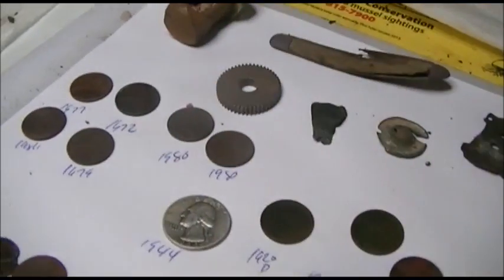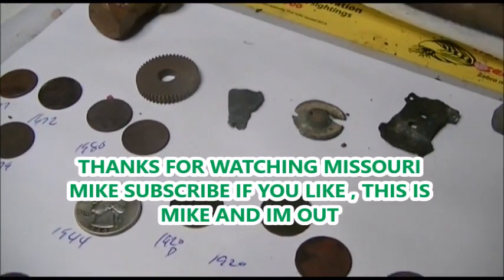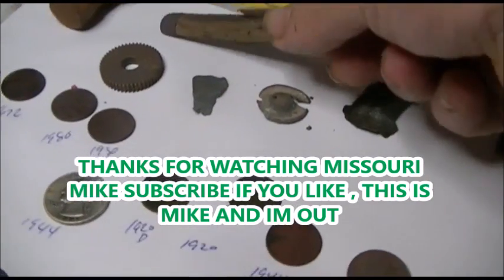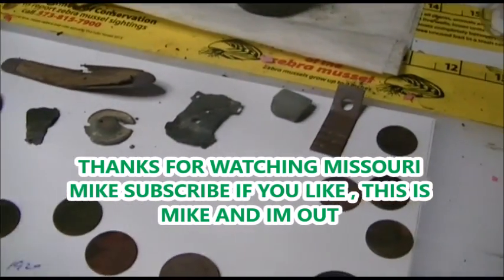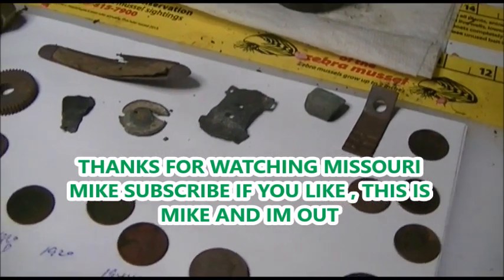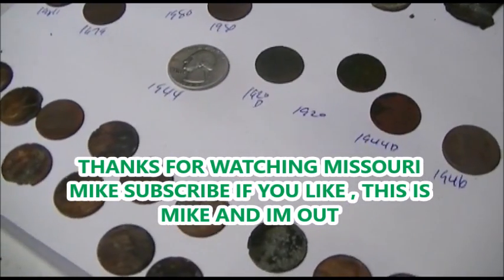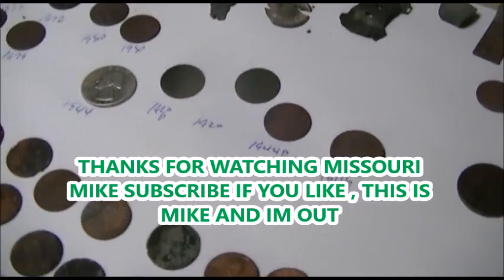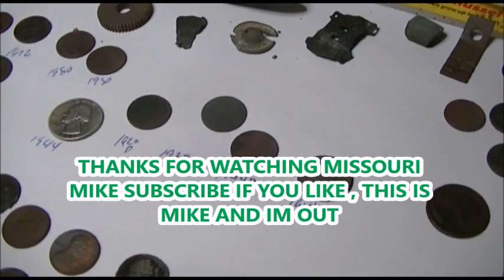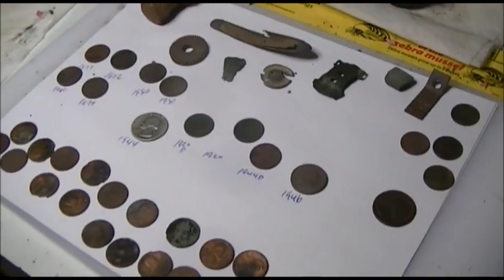Had a good time, that's always better. I did get this old pocket knife - I like those kind of things, not worth nothing but kind of cool. It was a good hunt, as they all are whether you find a lot or not. Hey, you guys get out and do some looking - be careful, it's getting hot out now. As always, on to the next one. This is Mike and I'm out.